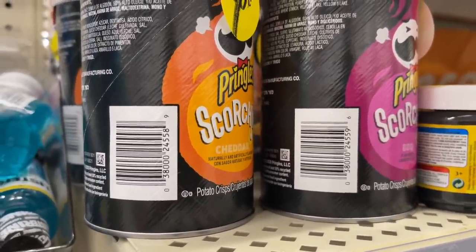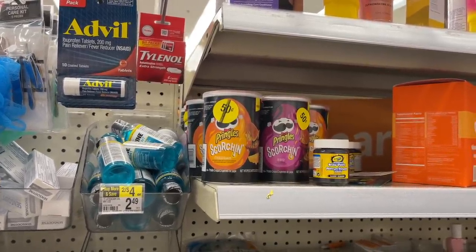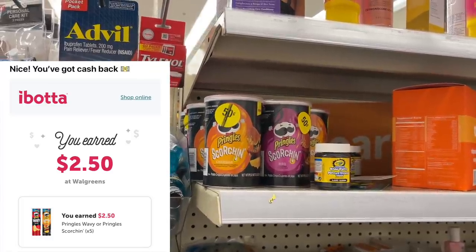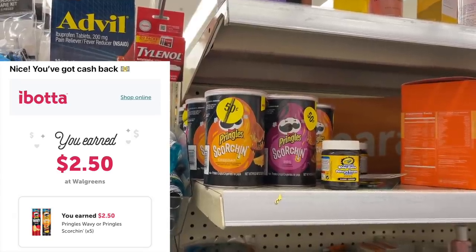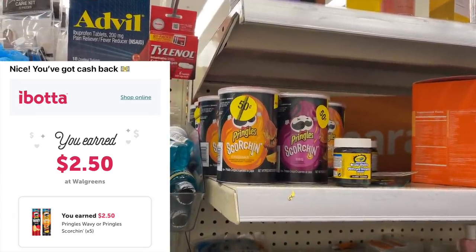My store has these marked for just 50 cents. I am interested in this item because we also have a 50 cent Ibotta rebate. So I'm going to pick up five of these since the Ibotta rebate has a limit of five, and they will be completely free after Ibotta.